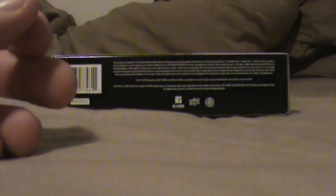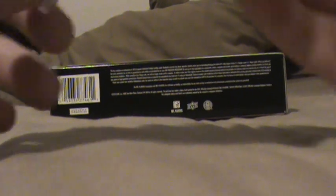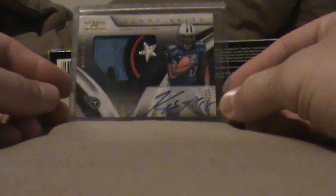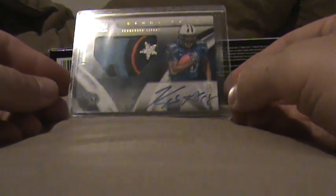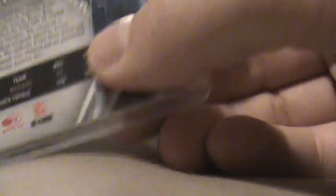It took over a year, but I finally got my redemption. This is a Kenny Britt National Treasures autograph rookie. It's a pretty nice patch. It took over a year to get — I wasn't sure that he'd ever sign, but I guess he finally did. And that is number 1 of 25. That was pretty cool.